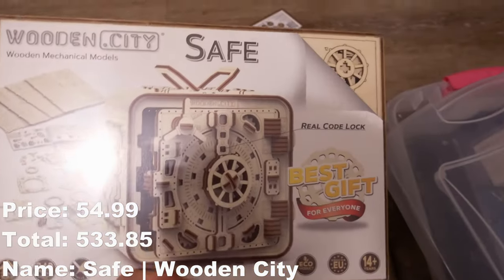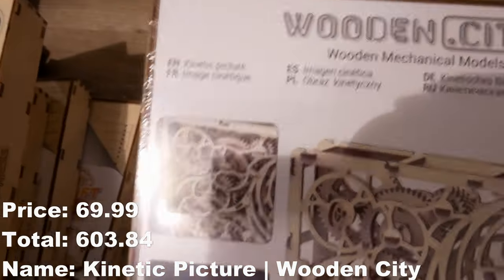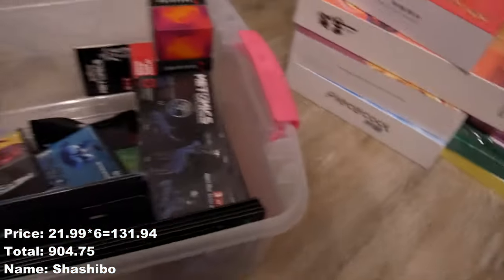I did buy one or two models twice by accident — whoops. But that's fine. Wooden City Safe, Wooden City kinetic picture — I think I accidentally pressed the button. Mechanical models, pendulum action widgets.